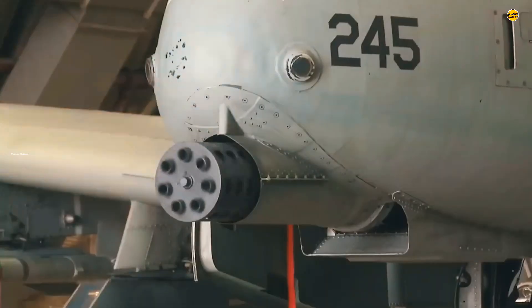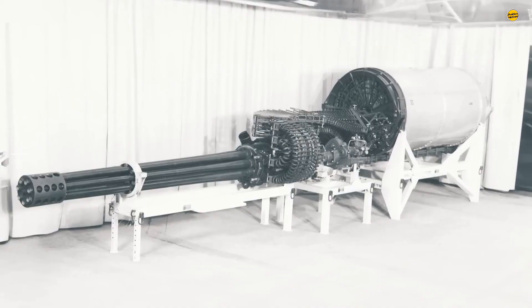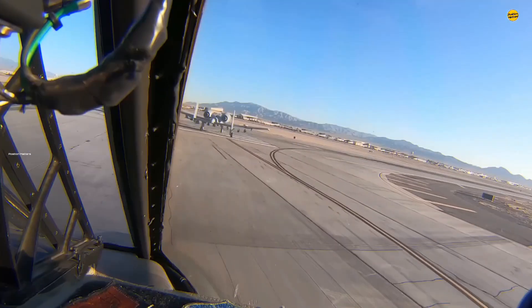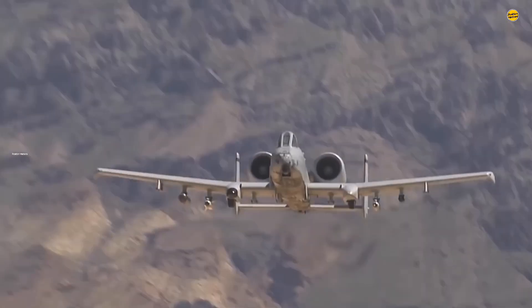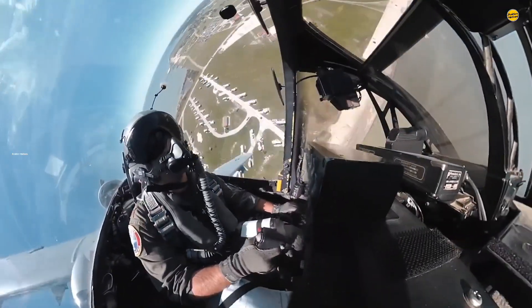The A-10's fuselage is designed around the GAU-8A 30mm cannon. This primary weapon is used to defeat enemy armor and has a rate of fire of 3,900 rounds per minute. Additionally, the Warthog will carry a mix of Maverick AGM-65 air-to-ground missiles and cluster bombs.